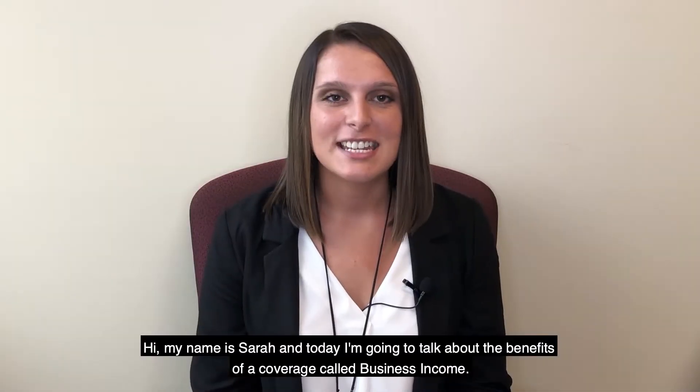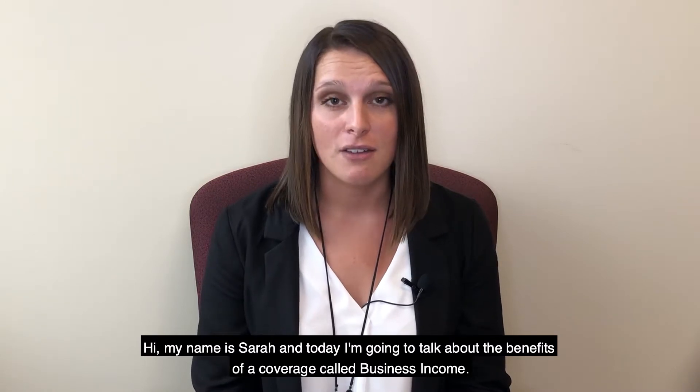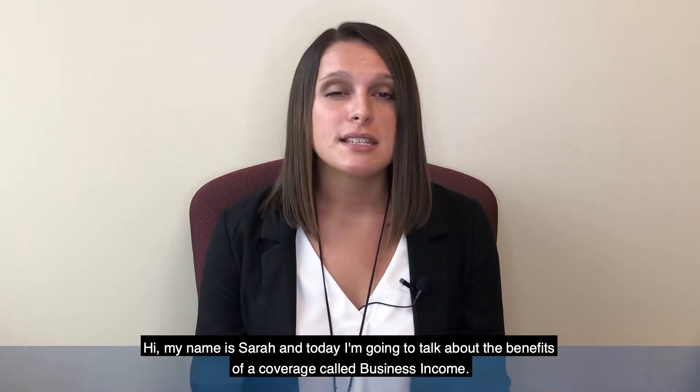Hi, my name is Sarah and today I'm going to talk about the benefits of a coverage called business income. Business income insurance is a type of insurance that covers the loss of income that a business suffers after a covered cause of loss.